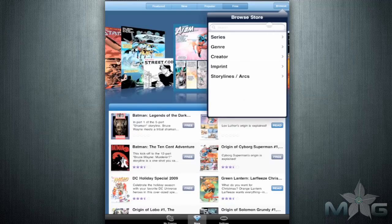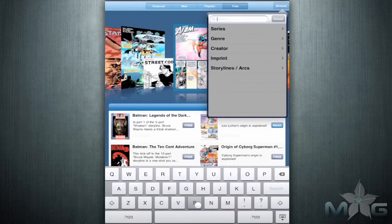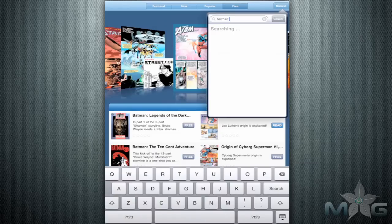Also, the search feature looks for exact comic book names, but not the names of characters, situations, etc. It would be nice if their search feature were enhanced to recognize words and names so you could find the exact comic you're looking for.